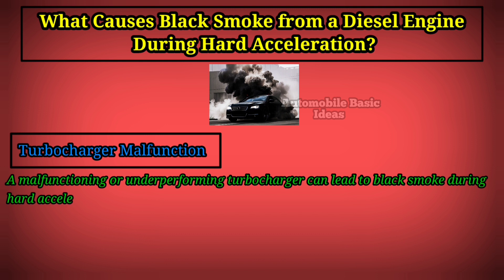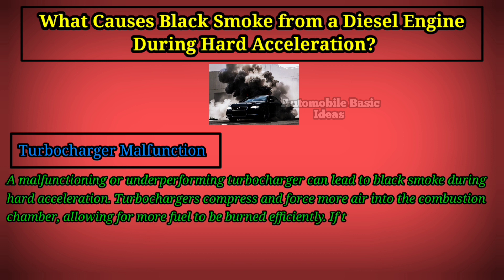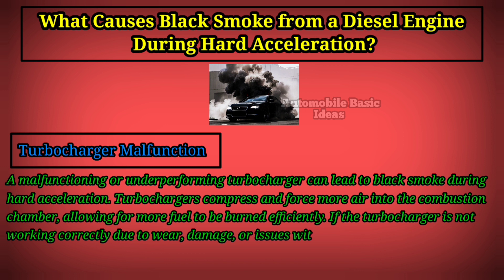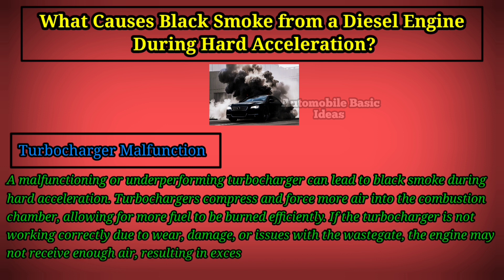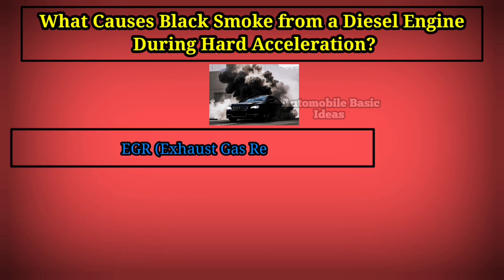Turbocharger malfunction is another key cause of black smoke during hard acceleration. Turbochargers compress and force more air into the combustion chamber, allowing more fuel to be burned efficiently. If the turbocharger is not working correctly due to wear, damage, or issues with the wastegate, the engine may not receive enough air, resulting in excess fuel being burned incompletely and producing black smoke.